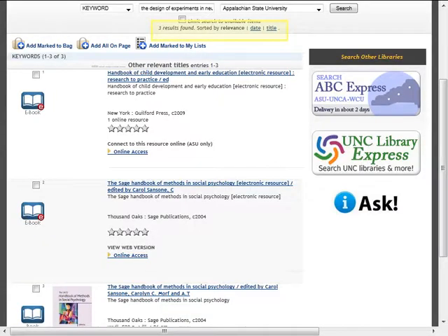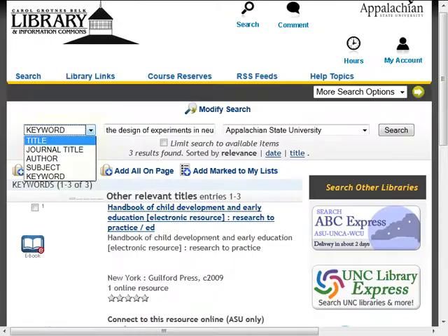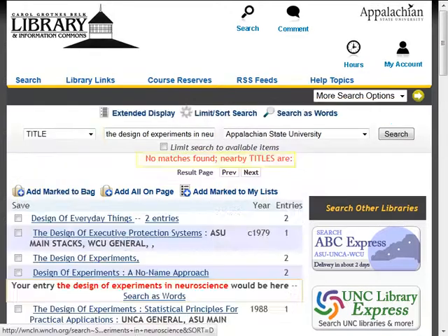The search results show that the Belk Library does not have this book. But just to make sure, let's do a title search now instead of a keyword search. We get the same results — no matches found.